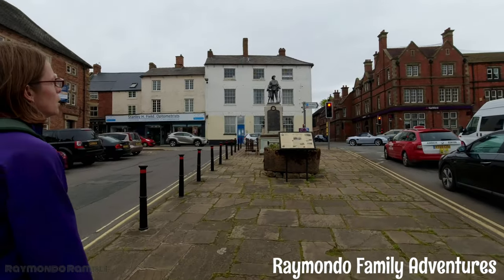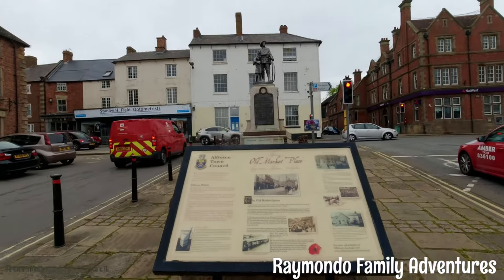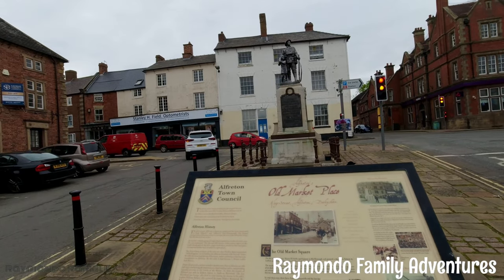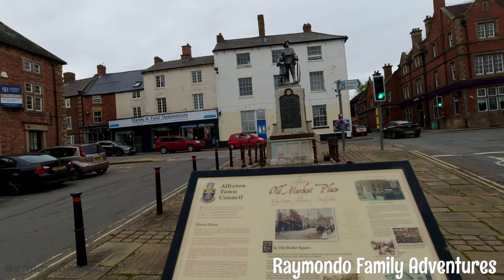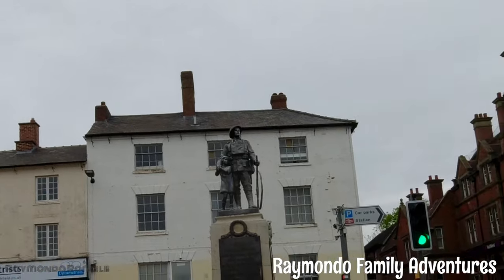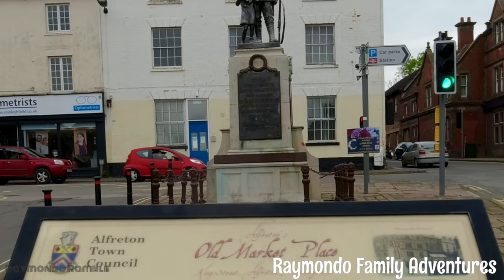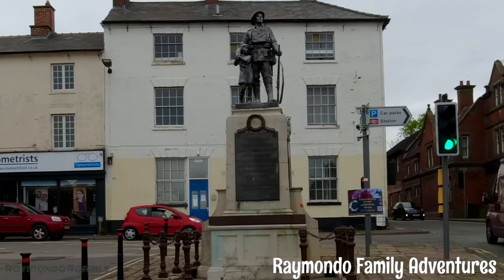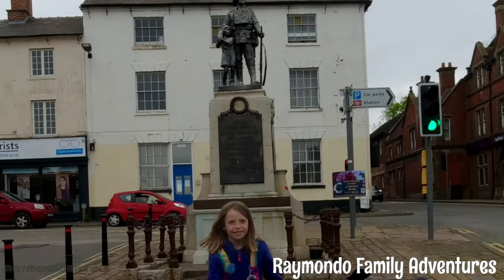Straight ahead of us we have two things to note: the War Memorial, and behind it the hotel called the George Inn Hotel — well, it used to be a hotel. It dates back to the 18th century and was used as the official meeting house of the Turnpike Trustees, and it's a Grade 2 listed building. The war memorial shows a soldier and a child. In the distance there's a marker signalling how far away it is to Nottingham, and uniquely it also shows Alpharton.